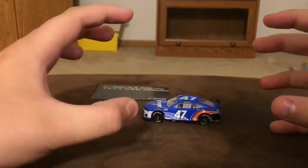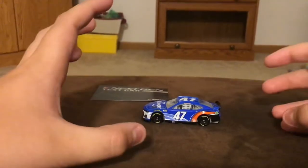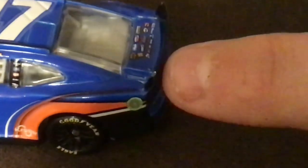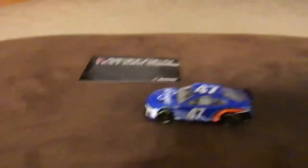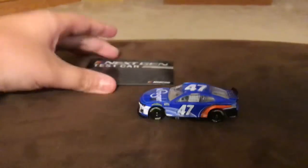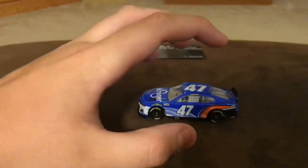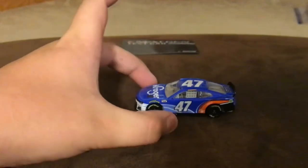I'm so nervous. This is the first ever JTG Daugherty Racing Ricky Stenhouse Jr. car in the Next-Gen line. And I already see a paint chip. Are you kidding me? Right there on the spoiler. Great job, Lionel. Anyway, here we go — the first ever Next-Gen 2022 diecast I'm ever touching, and the first ever Ricky Stenhouse Jr. number 47 car for JTG Daugherty Racing.